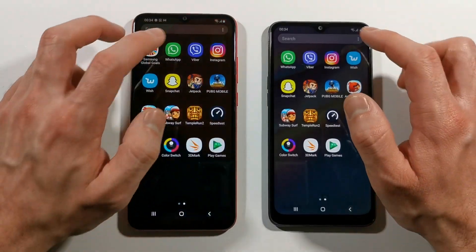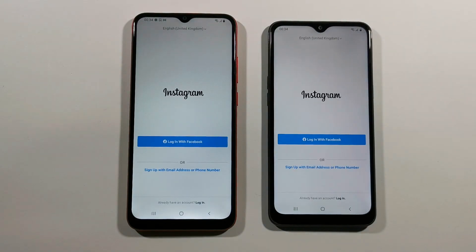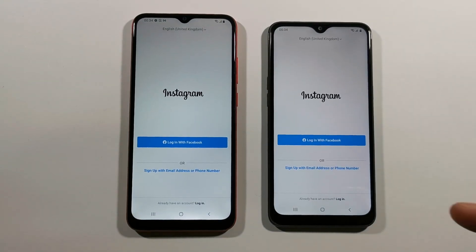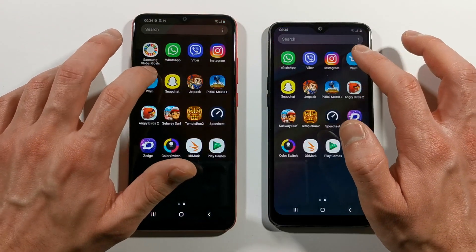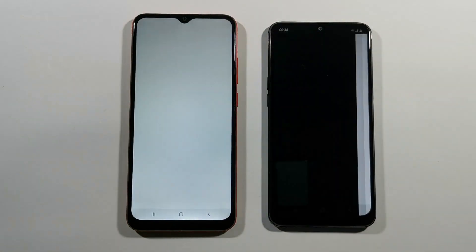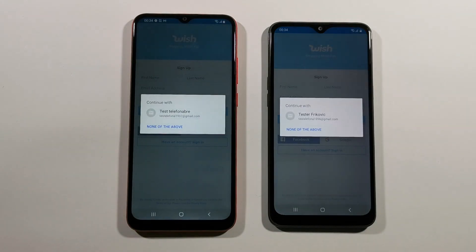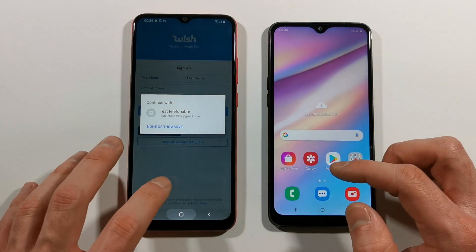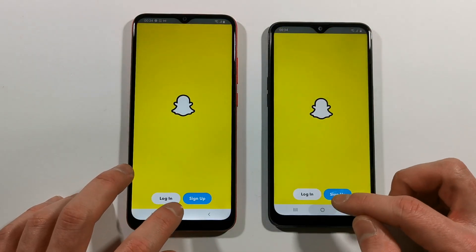Let's go with Instagram right now — the faster one is A02s. Let's go back to the home screen. We have Wish — A10s. We have Snapchat — pretty much the same.